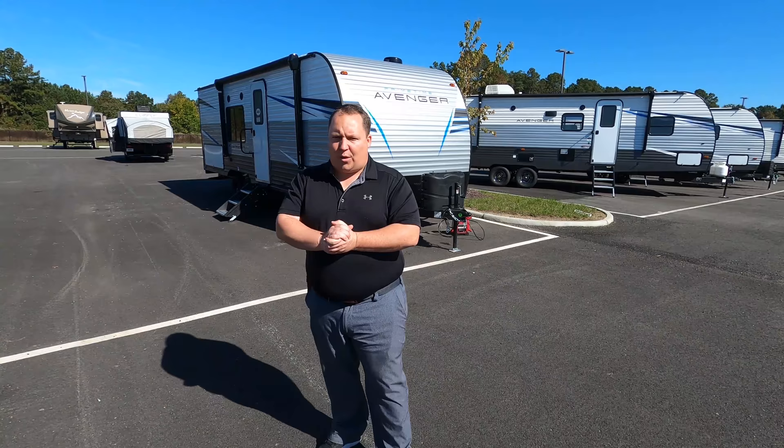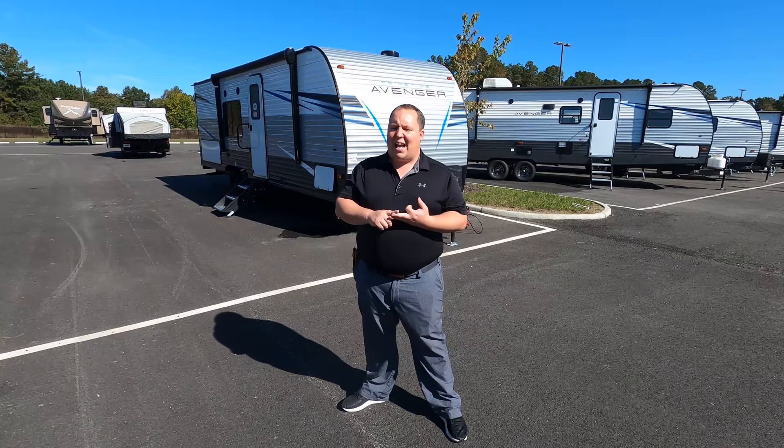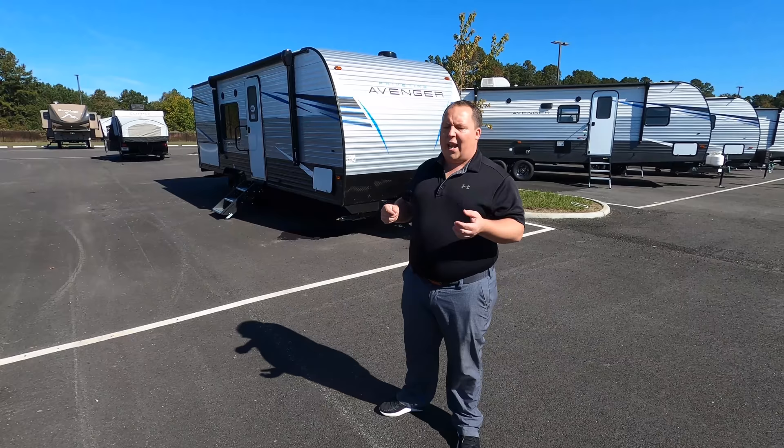Hey everyone again, welcome back to another video. My name is Matt from Matt's RV Reviews Towables. It's the world's only channel giving you that true and unbiased review about everything when it comes to travel trailers, fifth wheels, and toy haulers. Today I'm super excited that we are taking a look at this Primetime Avenger with no slide-outs. It's really nice.